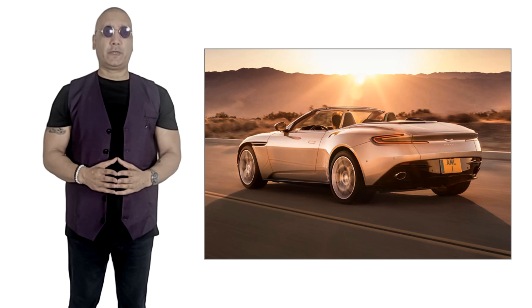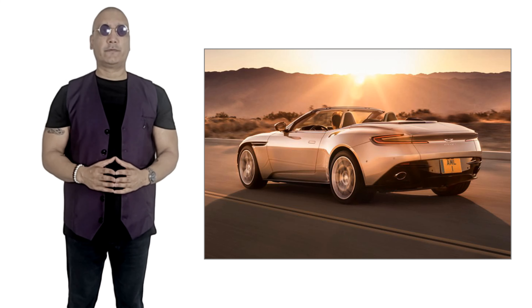The DB moniker used in multiple Aston Martin models stands for David Brown, who bought the company in 1947. There are three variants: the V8, the convertible Volante, and the V12 model.